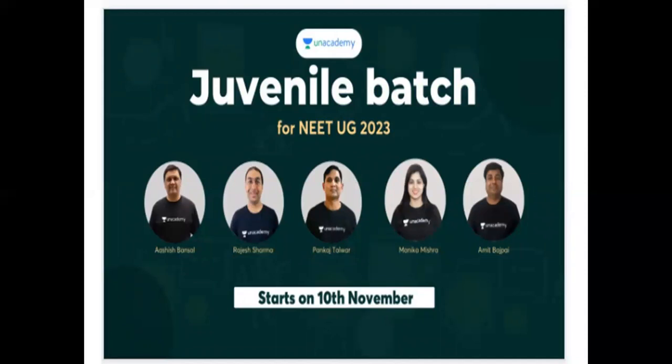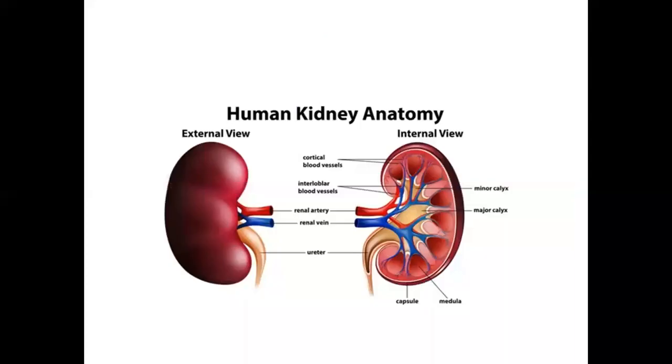I hope you start it from day 1 itself. So, today my topic is excretory products and its elimination. This is a very important topic for NEET level. Our excretory products are ammonia, urea, and uric acid.